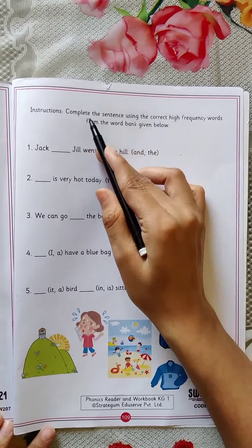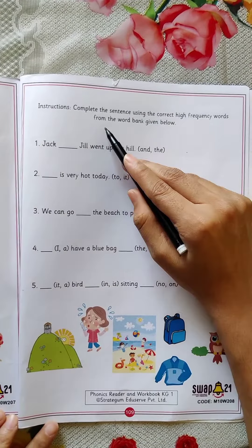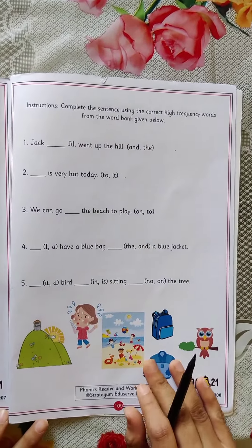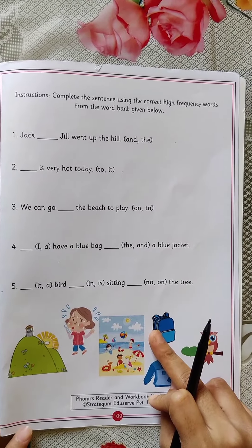Let us read the instructions. Complete the sentence using the correct high frequency words from the word bank. What we have to do here? Complete the sentence using correct HFW words.